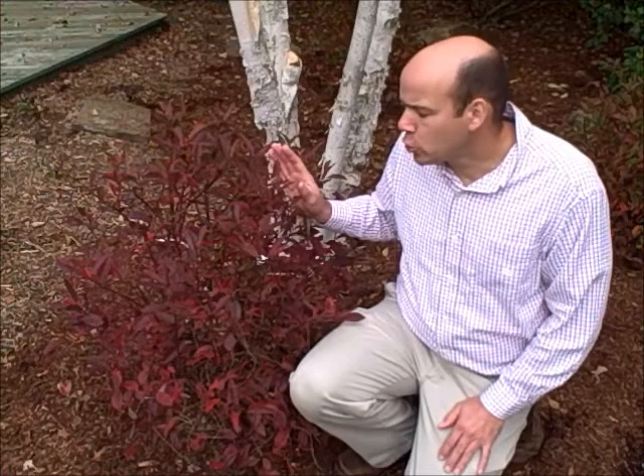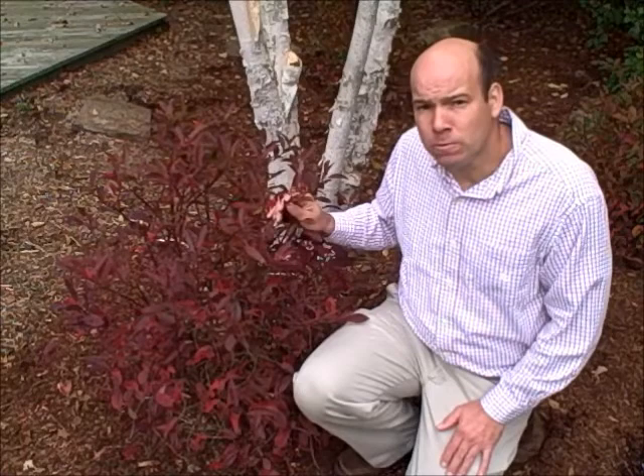Hi, I'm John Holden of Land Designs Unlimited in Newtown, Connecticut, and today I'd like to go ahead and show you a shrub called Itea virginica, or Itea. Now Itea is grown for this beautiful fall color. It has this really nice dark burgundy color that definitely adds some interest to the fall landscape.